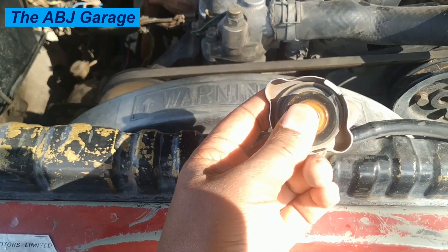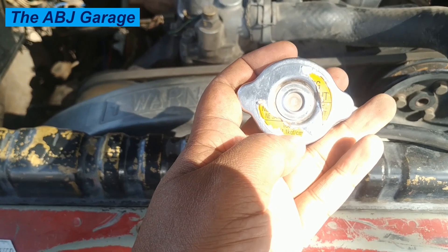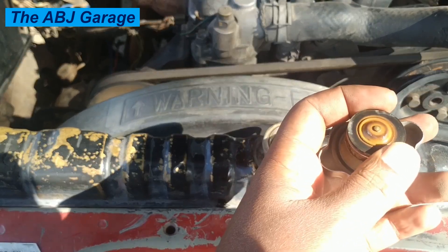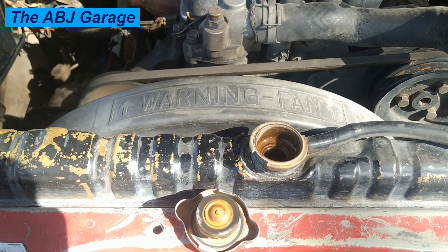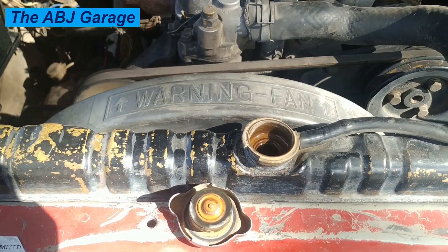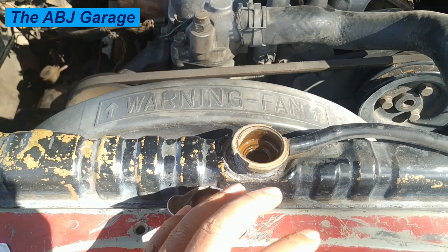Check the pressure rating — this particular cap is rated at 1.1 bar, which is printed right on it. If you have a radiator pressure tester, you can test the opening pressure to confirm it meets the rating. If there is a problem with the radiator cap, replace it — it is a very cheap part. A bad cap can mimic symptoms of a failed thermostat, a failed water pump, or a failed head gasket, so always check it first.